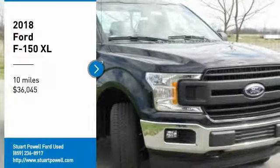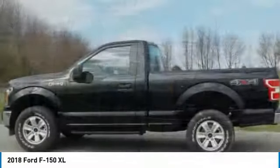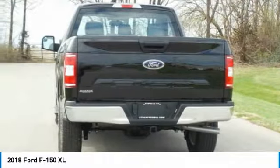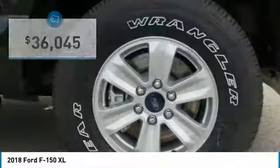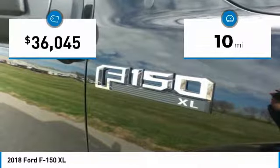Stop by and take a look at the 2018 F-150. A Ford F-150 knows how to handle any situation. It's built to follow orders, no whining, and is priced below $40,000. This vehicle has less than 100 miles.